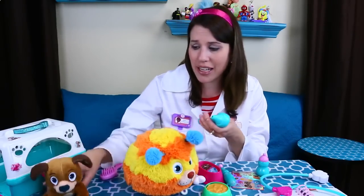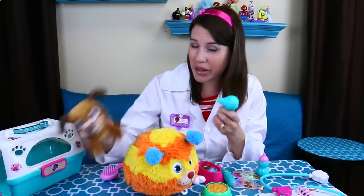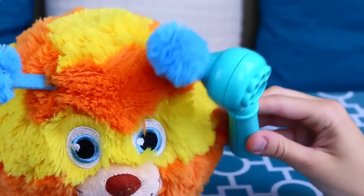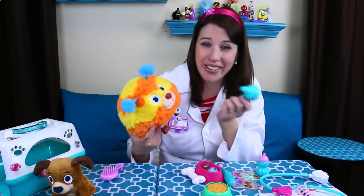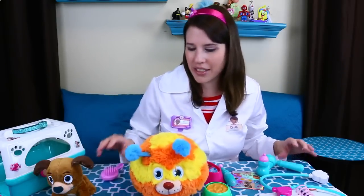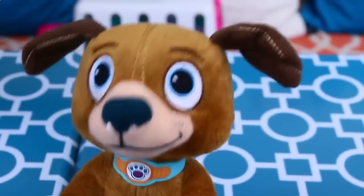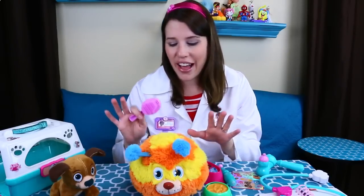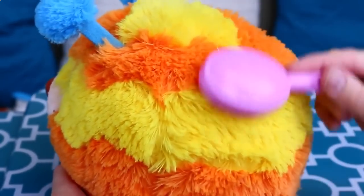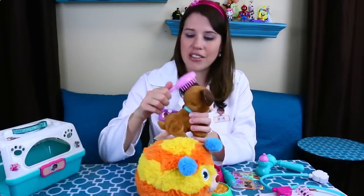Now let's check Squibbles' ears. Findo is really easy — I can just check him right here. See, good puppy, and it looks good. Now let's compare it to Squibbles' ears, and wait a minute, I don't even know where to check here. It's like little poof balls on the top of his head. I guess I can look — it looks totally different than Findo's ears.